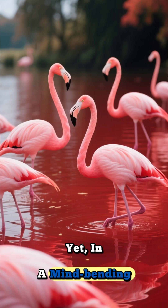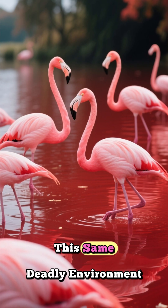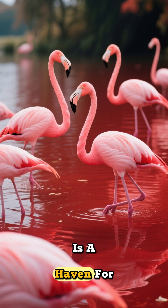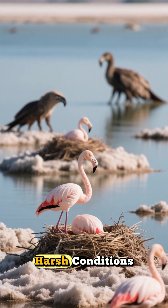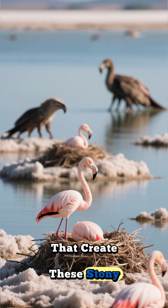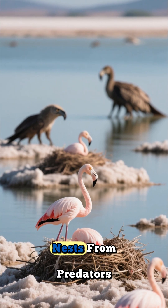Yet, in a mind-bending twist of fate, this same deadly environment is a haven for thousands of flamingos. It's a paradox. The harsh conditions that create these stony relics also protect flamingo nests from predators.